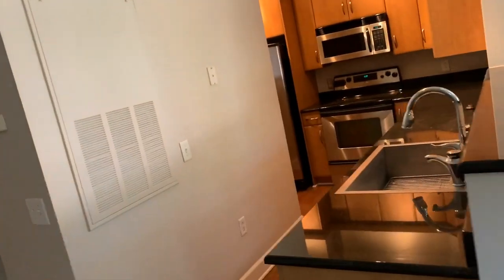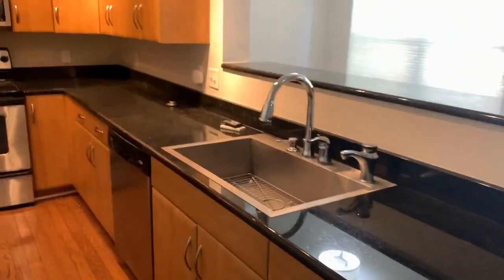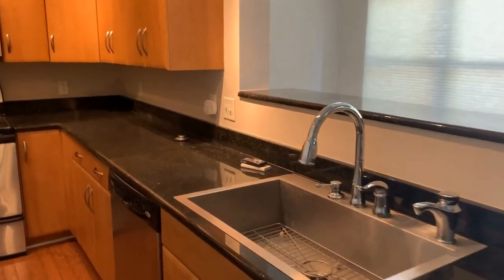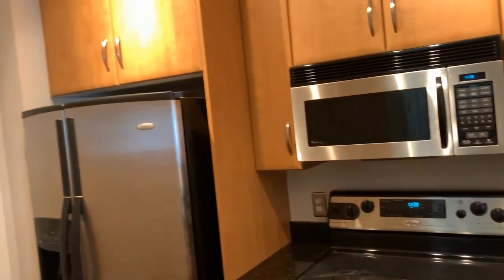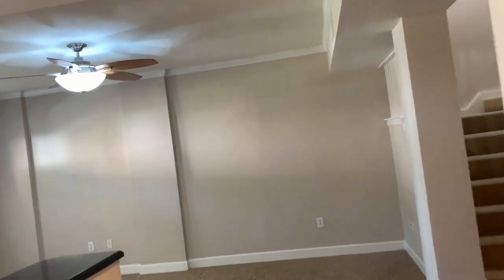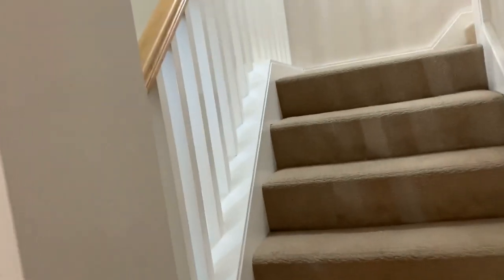As we enter into the kitchen, it flows to give you nice access to your guests. We have the kitchen-style sink, newer stainless steel appliances. We have a downstairs powder room and several areas for storage.